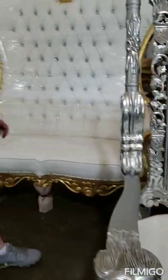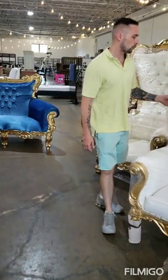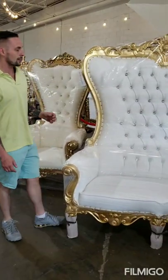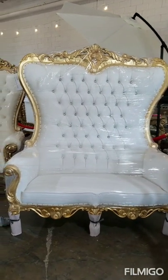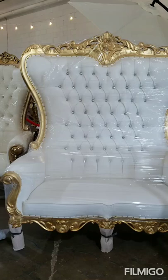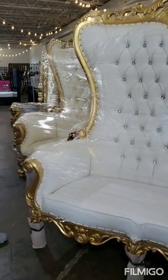This is a double throne chair. It's very unique — it's great for weddings, parties, events, photography, and music videos. Definitely a statement piece. This one is over six feet tall, easily seats two people. Solid wood mahogany with heavy carving and tons of tufting.